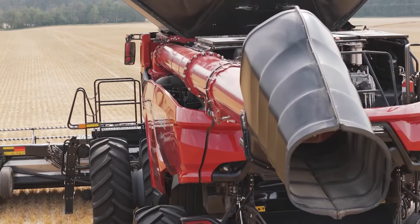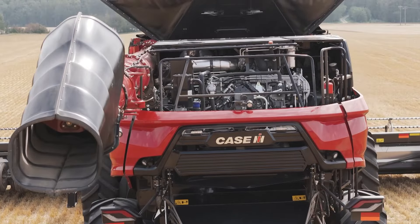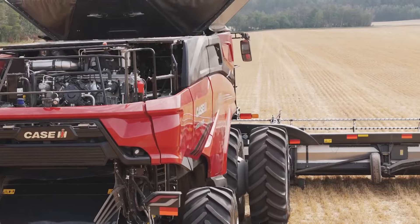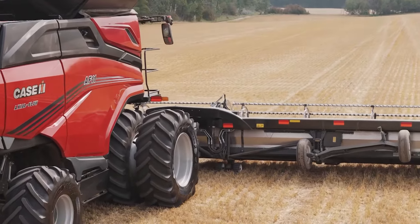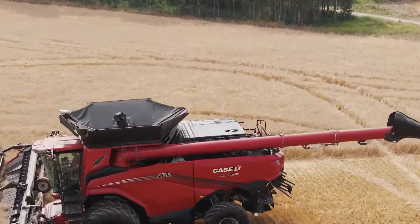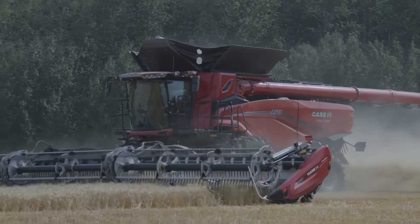We're talking about 775 horsepower and over 560 bushel grain tank that can unload in 100 seconds, 400 gallons of fuel. And when it comes time to start talking about efficiency, this thing's got it. It's got a stepped-up rotor cage and two rotors. There's a lot to talk about in this new combine.